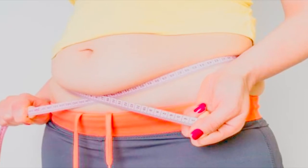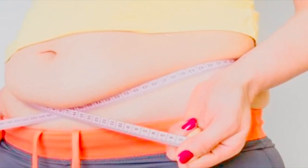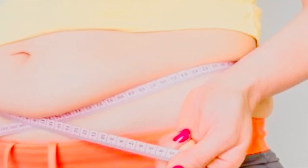Breakfast number five: strawberry avocado smoothie. Avocados are so healthy, have such a smooth flavor, and are easy to disguise in just about anything. In fact, you can even make chocolate pudding with avocado. Add strawberries into it and you've got a fresh, absolutely delicious breakfast.